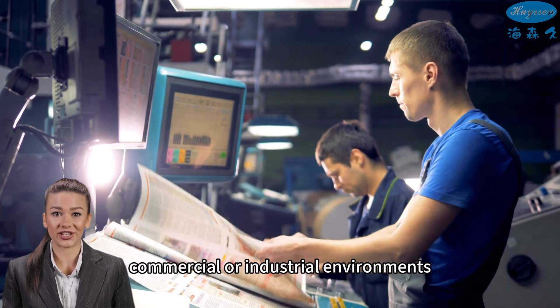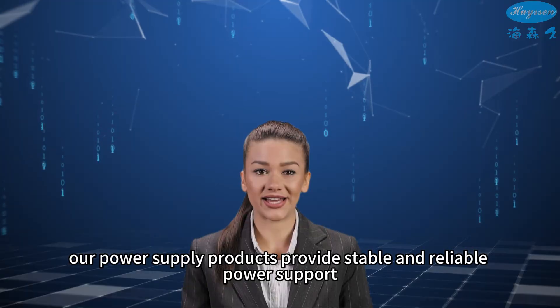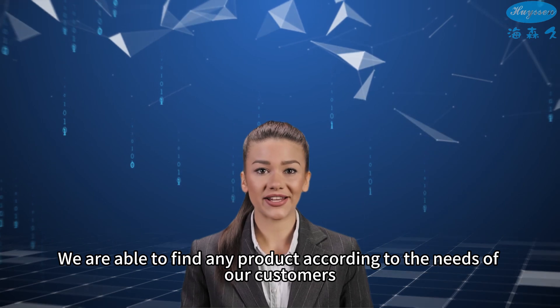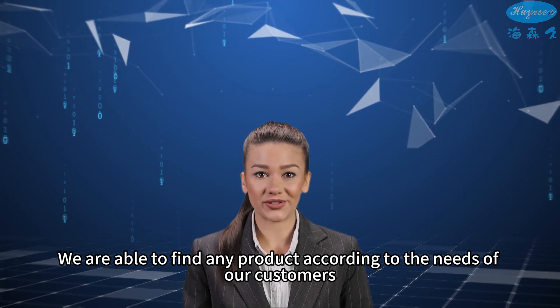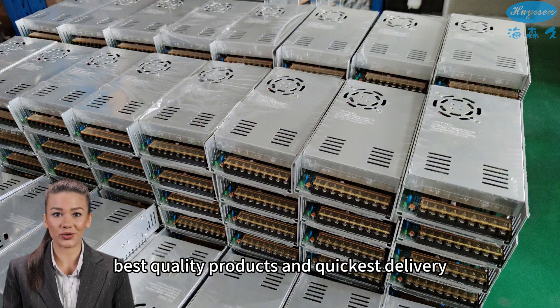Whether in domestic, commercial, or industrial environments, our power supply products provide stable and reliable power support. We are able to find any product according to the needs of our customers, ensuring the best assistance, best quality products, and quickest delivery.